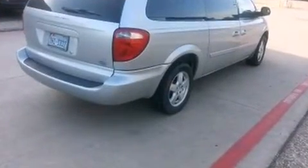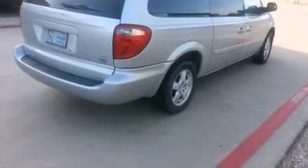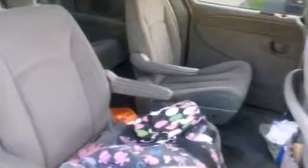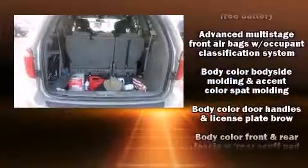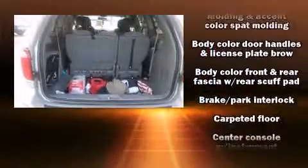Dodge infused the interior with top-shelf amenities such as a tachometer, a leather steering wheel, an outside temperature display, power door mirrors and heated door mirrors, remote keyless entry, and one-touch window functionality.